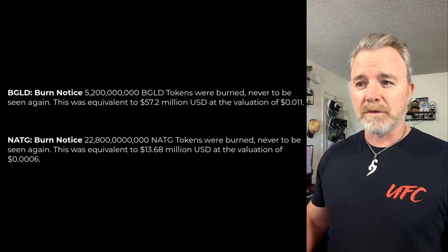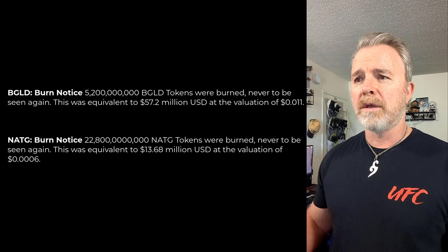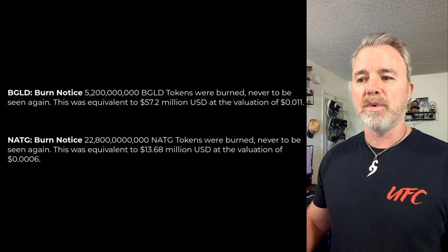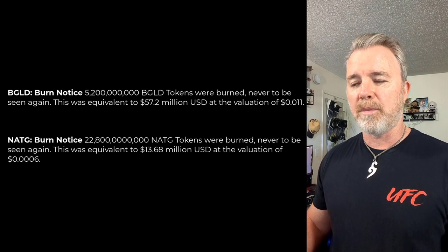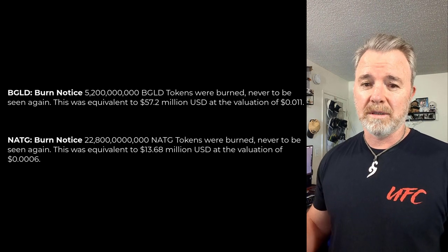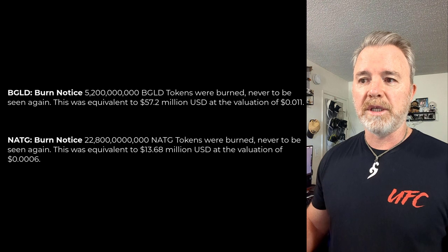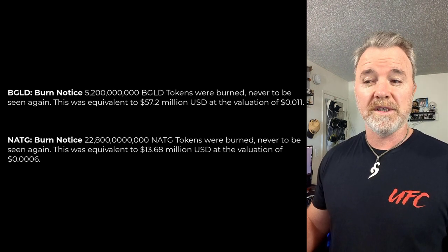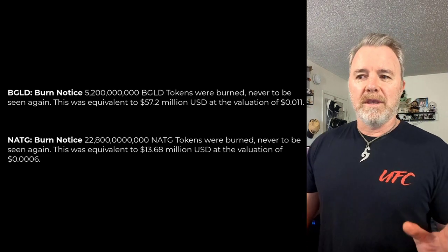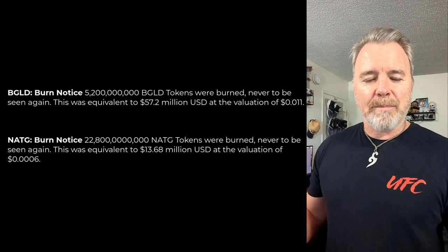There was actually two burns done. On the NatG, there were 13.68 million worth of tokens bought and burnt. The validation shows the price of the token was $0.0006 when they actually purchased them — 13.68 million burnt, gone forever. They also did the BGLD, which is the black gold one — that was 57.2 million worth burnt at a price of $0.011. These projects are backed up by real world commodities.